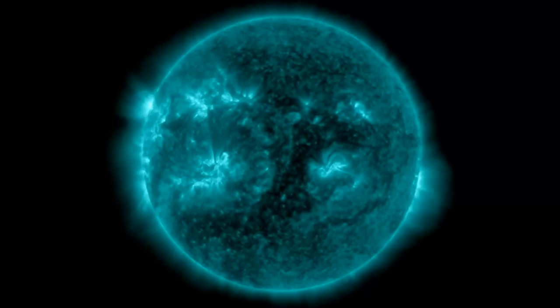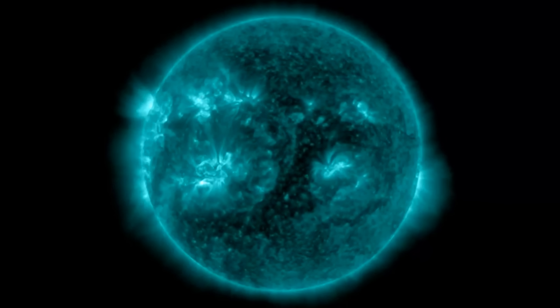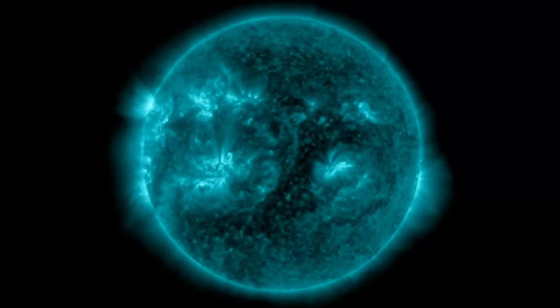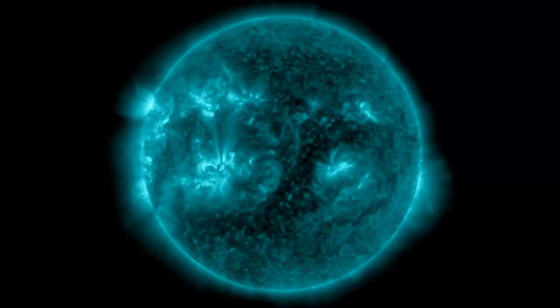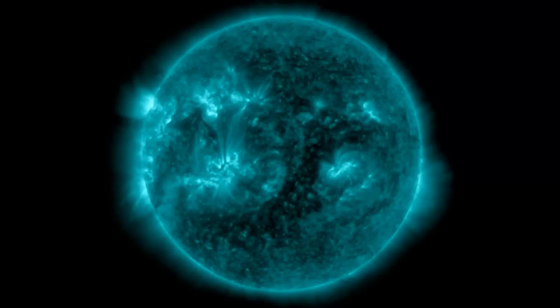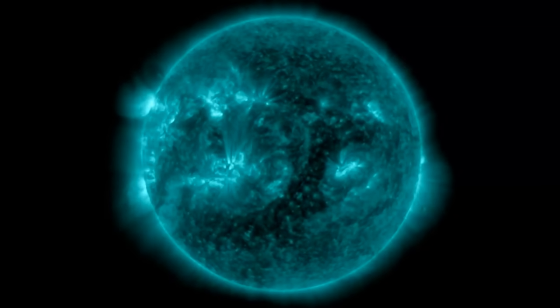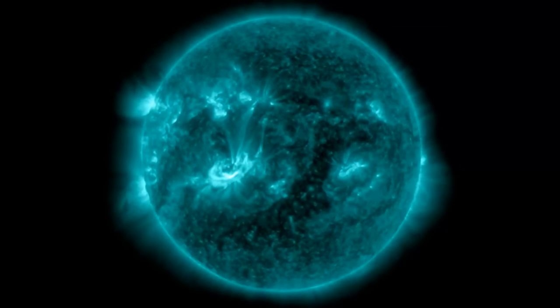I think it's probably peaked out at an X1.7 flare, and it's earth-facing. So we're going to have a geomagnetic storm. There's not any information up yet — it just happened. In these last few frames, right there, you start to see some explosions. Look at that — you can see all the energy coming our way.